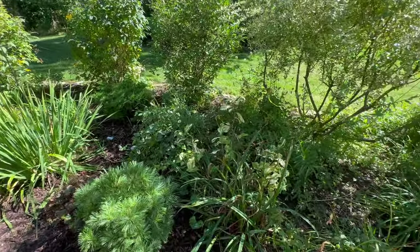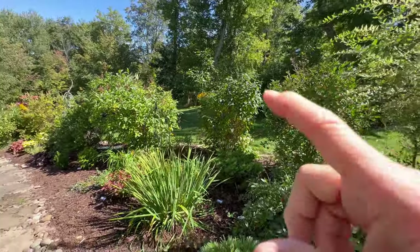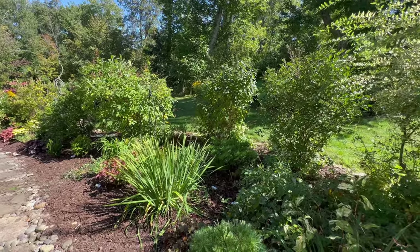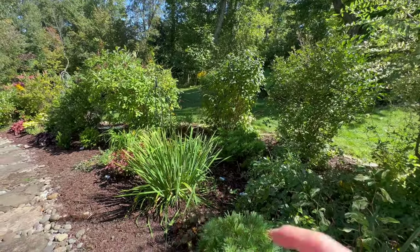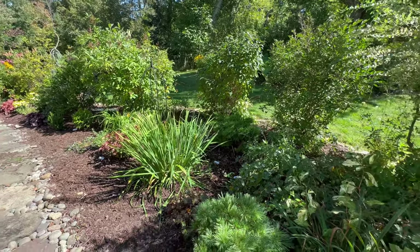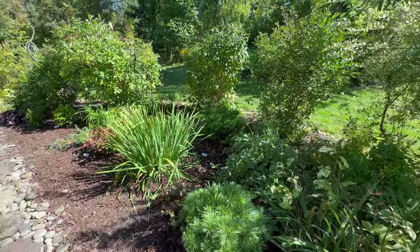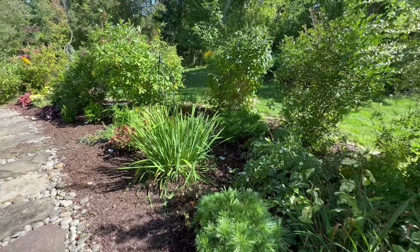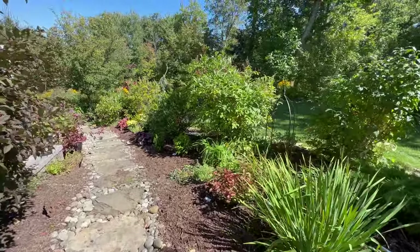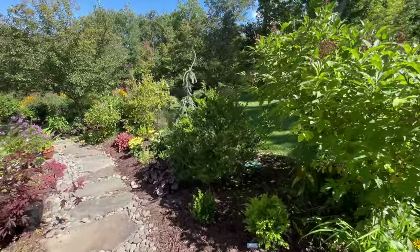Once the daylilies are gone, I feel like there's not a lot to look at in this bed because it's lined with lilacs which obviously aren't in bloom or blooming in winter. I have a white iris that has taken over a daylily, and I have a lot of wild violets that are destroying some of the daylilies. So let's walk down and see this bed I showed you that we just added a couple of weeks ago.